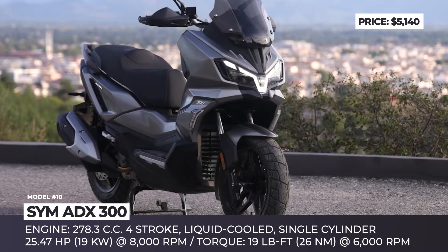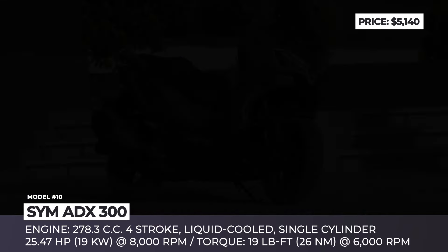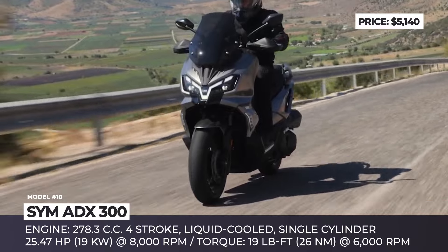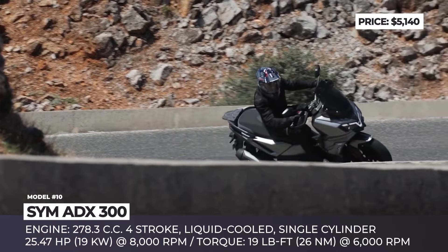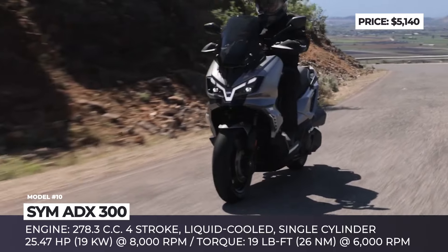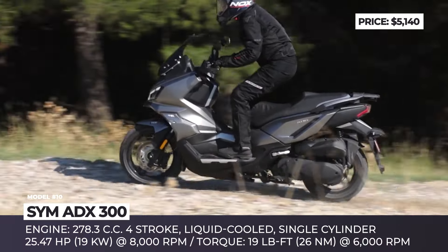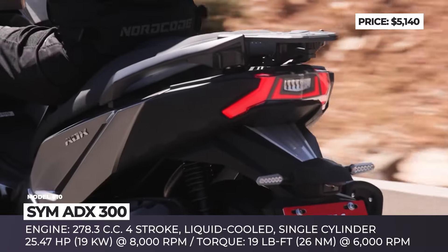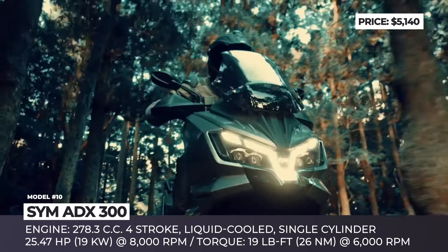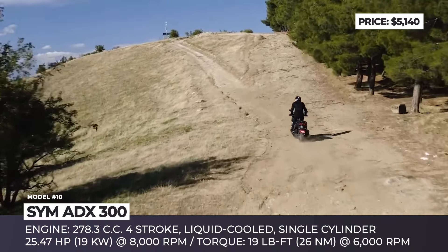SYM ADX 300. If you're looking for more performance, you'd be glad to learn about the 300cc version of the SYM ADX Adventure scooter that's coming next year. The newcomer not only gets a bigger engine, but has completely different underpinnings borrowed from the Joyride 300 Maxi Scooter. It has a refreshed exterior design with mismatched 15-inch front and 14-inch rear wheels, full LED lights, a tall windscreen, and smoother edges compared to its smaller counterpart. The improved performance comes courtesy of a liquid-cooled, four-stroke, single-cylinder engine with a 278.3cc displacement, yielding 25.47 horsepower at 8,000 rpm and 19 pound-feet of torque at 6,000 rpm. To handle off-road scenarios, the scooter features a telescopic front fork, a dual-shock rear suspension, and powerful disc brakes.